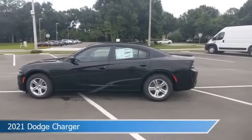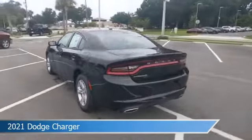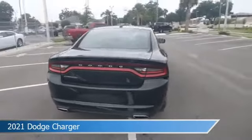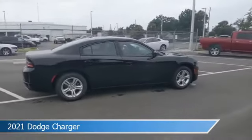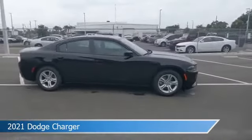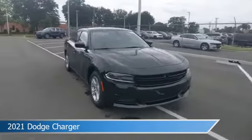Take a look at this 2021 Dodge Charger, equipped with an 8-speed automatic transmission in pitch black clear coat. This car comes with some great features including alloy wheels, child safety locks, Android Auto, anti-lock brakes, and more. Come in and check it out today.